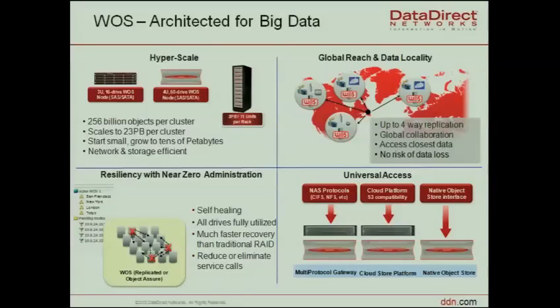WOS is not a file system but an object system with only three commands: put, get, and delete. You can write your own application based on the API provided. We had the first object-based storage implemented in 2010, which is when we had this in place.